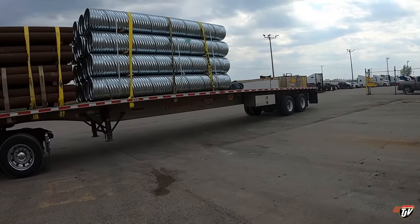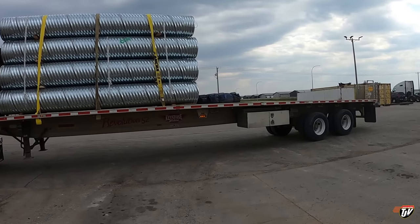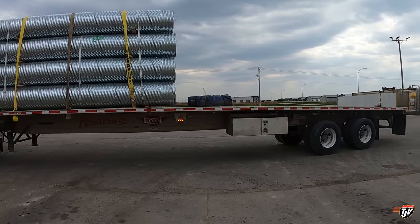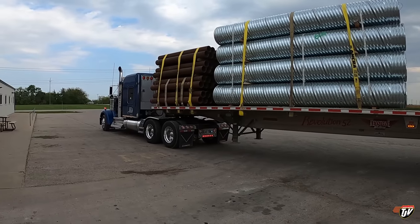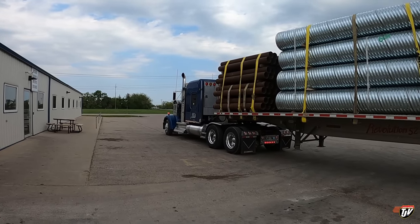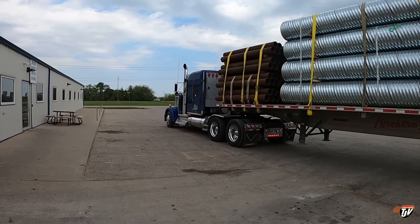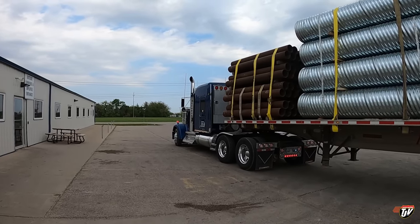That's our load. We're all tied down. I just got to tie those tarps down back there. We're polished. We're ready to head into Ontario — going to Geraldton, Ontario, up Highway 11, just north of Nipigon by Longline. We are loaded, tied down, ready.